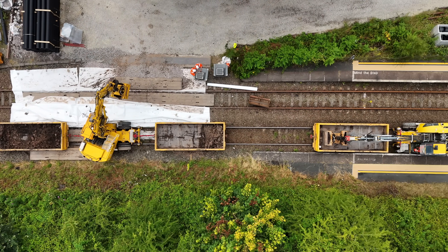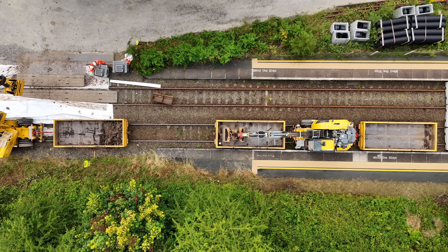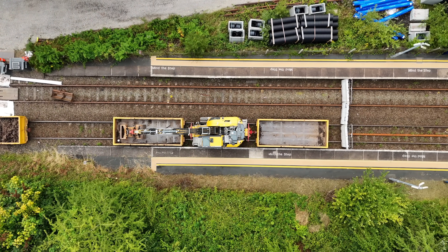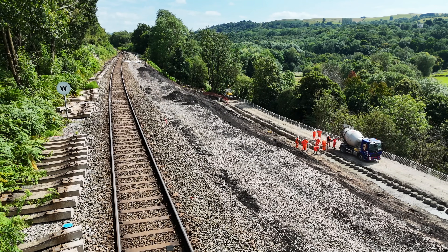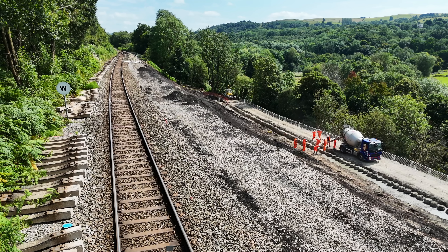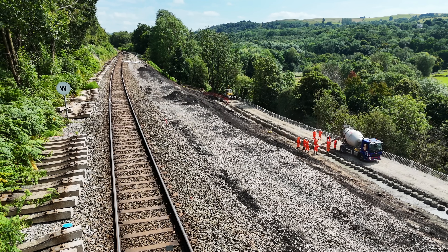Lots of engineers and equipment are working here flat out 24-7 to stabilise the embankment. If the work isn't carried out, there's a risk of 50,000 tonnes of earth falling from the railway into the adjacent River Goyt, leaving the line closed for an even longer period of time.